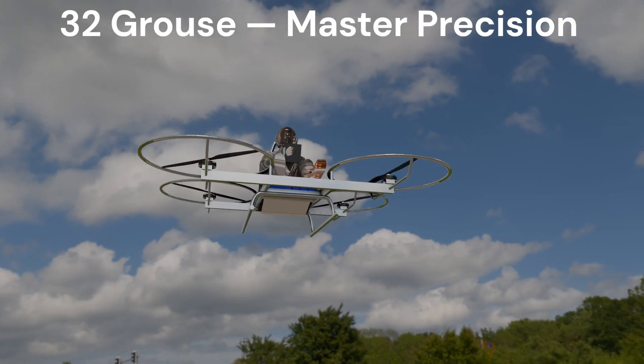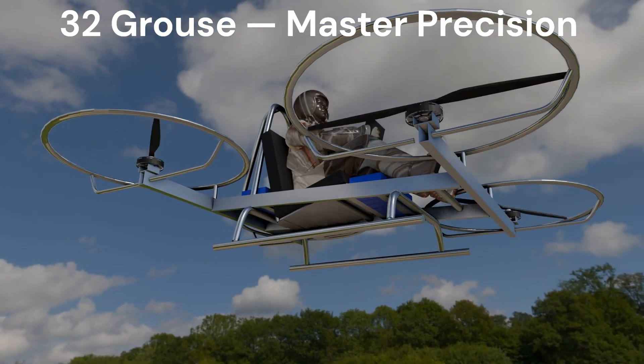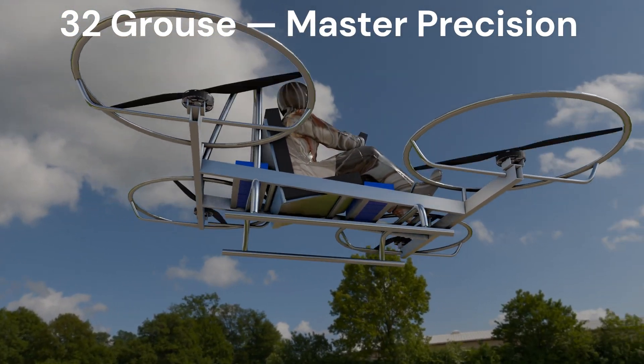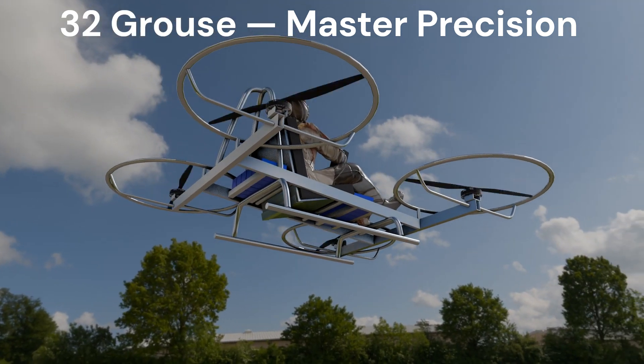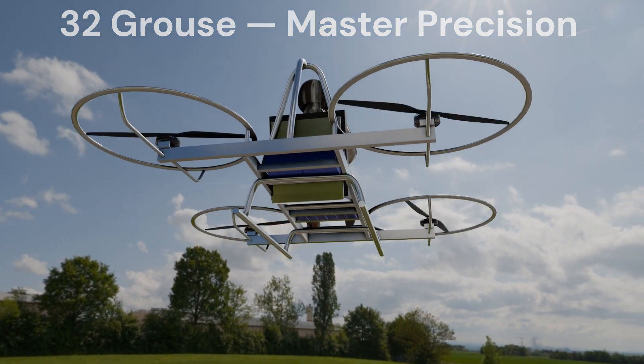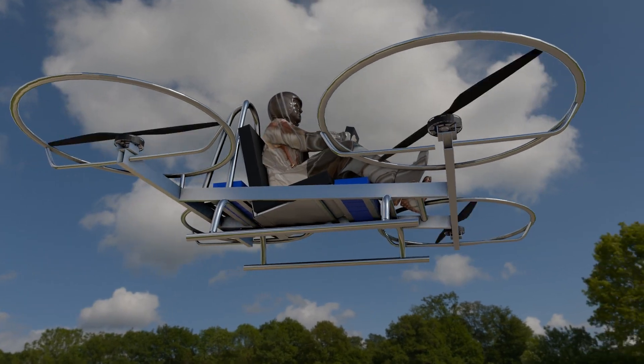Meet the M32 Grouse. Light, agile, and built for pilots who demand total control. The Grouse is the perfect starter platform for dialing in your PID tuning, getting your flight controls just right before moving to the big leagues. Hone your skills, build your instincts, dominate the skies with precision. M32 Grouse, master the fundamentals.